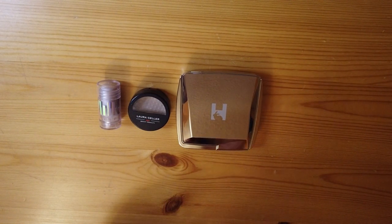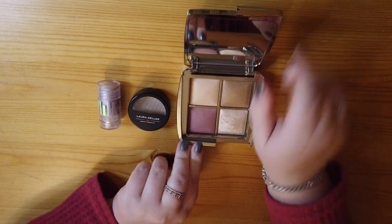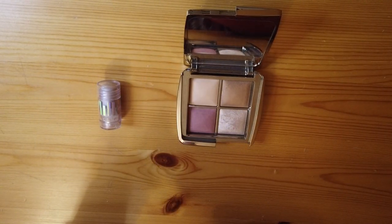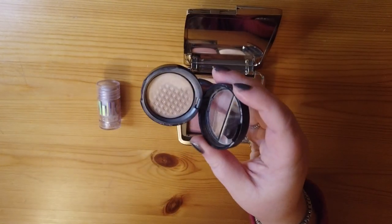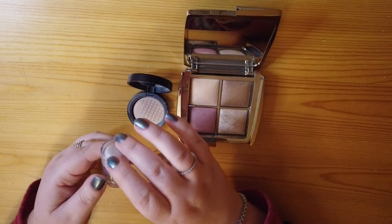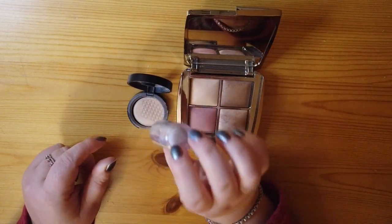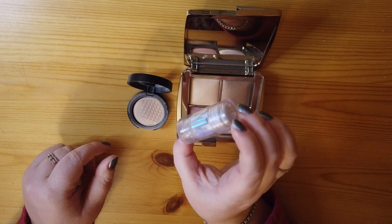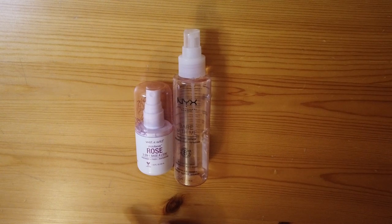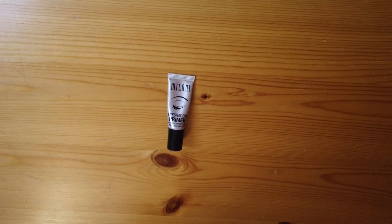Highlighters — last time mentioning the Hourglass quad — I have the highlighter shade from it. I also have the Laura Geller French Vanilla highlighter; I'm almost done with it since it's a baked highlighter with not much product left. Lastly I have the Milk Makeup Holographic Stick, which I use from time to time as a cream highlighter. For setting sprays I have two: the Rose Wet and Wild Setting Spray and the NYX Bear With Me Setting Spray. I prefer the NYX one, but the Rose one is more hydrating for winter months.